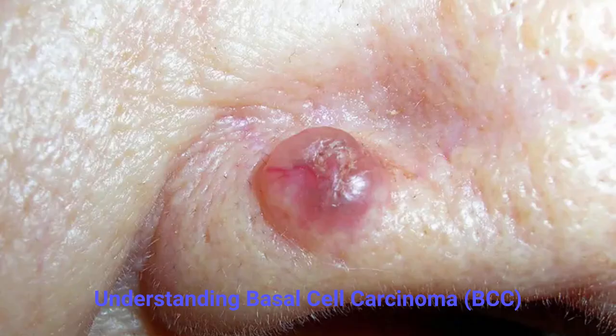Common signs and symptoms. Basal cell carcinoma can appear in different ways. Watch for the following warning signs: a shiny or pearly bump, pink, red, or brown in color; an open sore that doesn't heal or repeatedly crusts and bleeds.